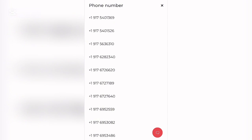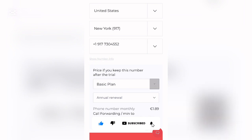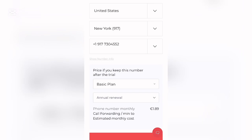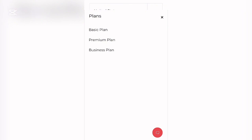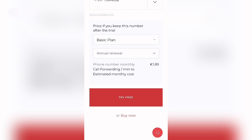Remember, this website gives you some chances to use a number for free. You can see the price if you keep the number after the trial. They have Basic, Premium, and Business plans with monthly, annual, and three-year renewal options. Click 'Try for Free' and they will approve you for using the number. You can then use it for whatever businesses or services you need.